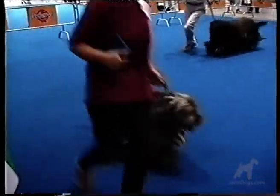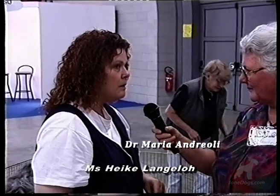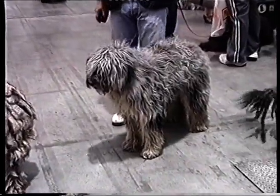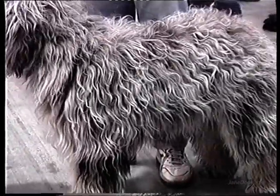We were fortunate to meet this Bergamasco owner from Canada. She owns the breed in Canada, with one dog from a kennel in Italy and one from the first litter born in the United States. She explains that it's a triple coated breed, and when the dog reaches about six to eight months of age, the goat hair comes through where the undercoat and outer coat already exist, creating what in Italian is called biocolli, or maps, known as flocks.